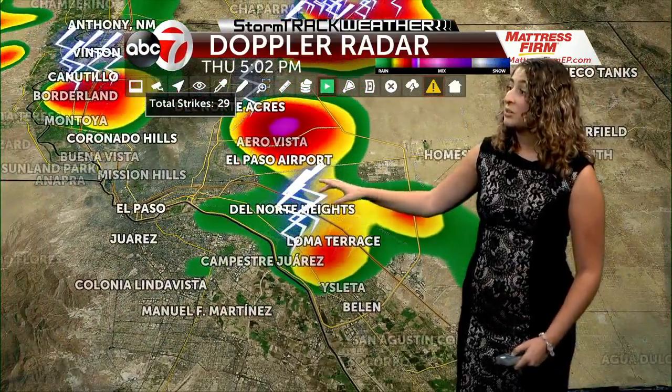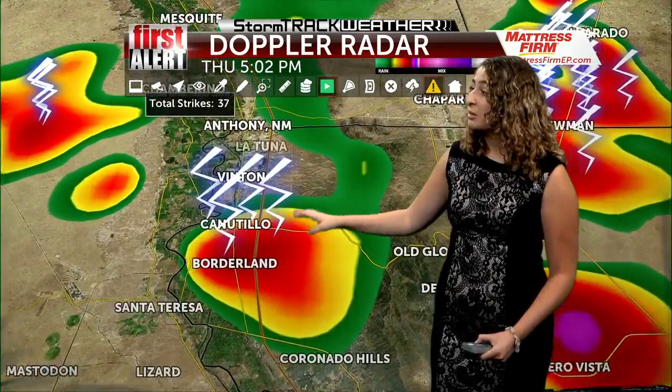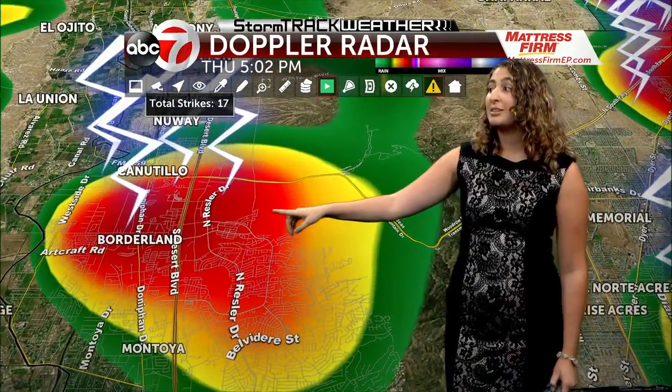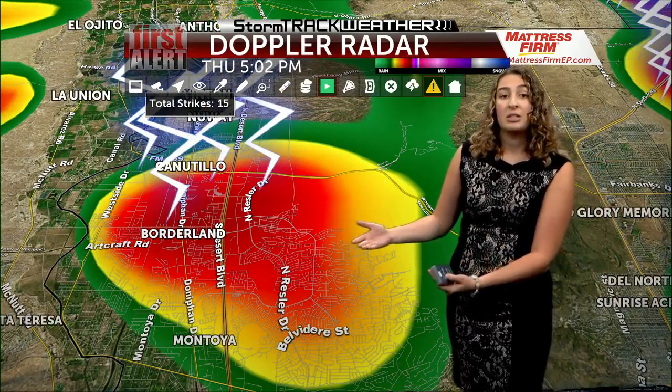Let's go to the west side of town because we have some activity over there as well. You can see if you live near Canotillo, Trans Mountain, or Borderland, there is a lot of heavy rain coming down towards the region, along with some lightning strikes. In the past 30 minutes or so, we've seen up to about 15 lightning strikes out of this particular storm cell.